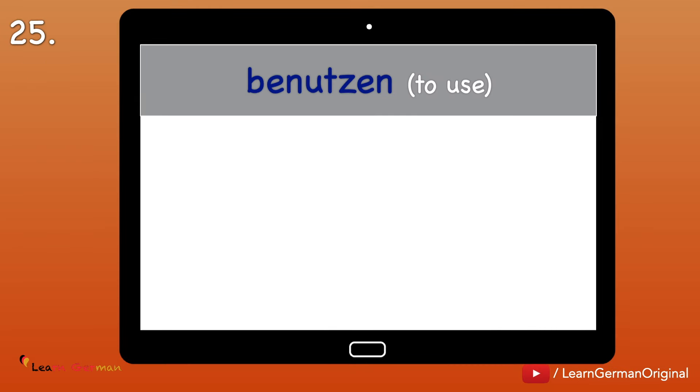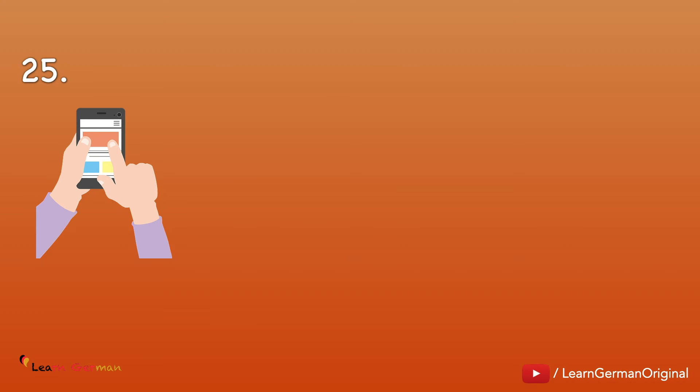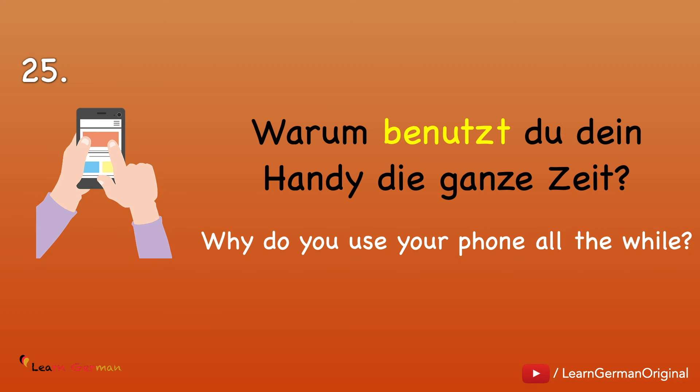Nummer 25: Benutzen — to use. Ich benutze. Ich habe benutzt. Ich benutzte. Example: Warum benutzt du dein Handy die ganze Zeit?